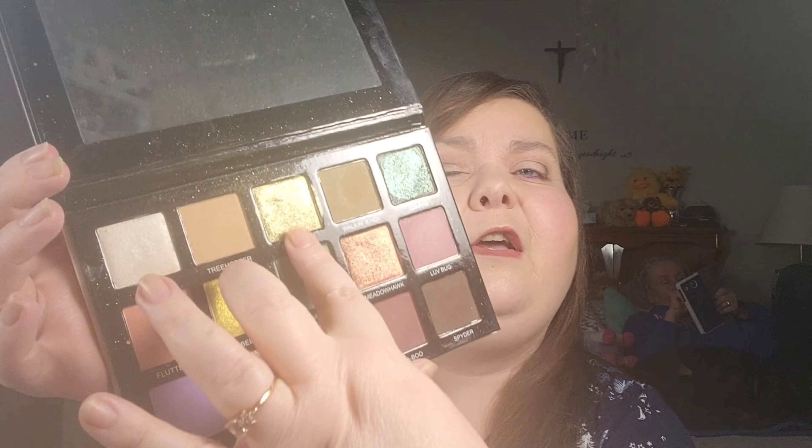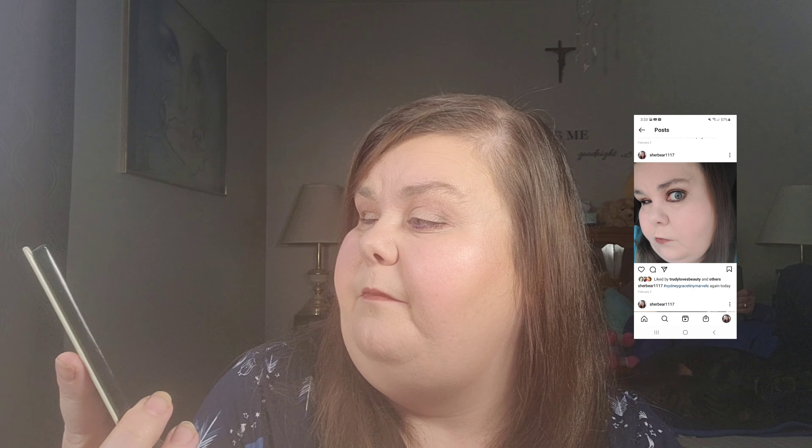My favorite color in this whole palette that I like to put all on my lids is Fire Butts — it's like a gold color but almost a greenish gold, and I just love it. I'm going to give this palette a solid nine out of ten. The only things I think are missing are a color you can put all over your lid to set down your primer and maybe a black. But yeah, I love this palette.